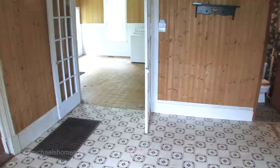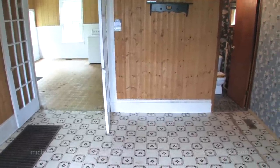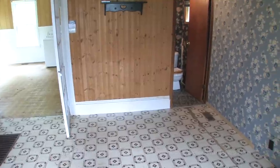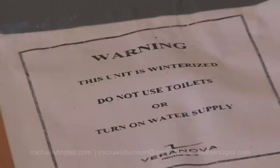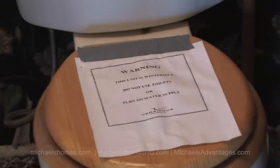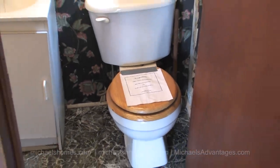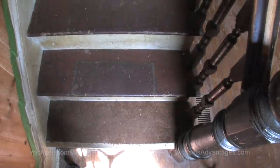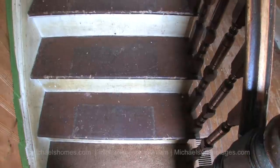When I swing over to the main floor bathroom — which is also a huge asset — there's another type of vinyl flooring with a genuine wood toilet seat. It's these types of details that make these old homes really have a personality and stand out against newer homes.